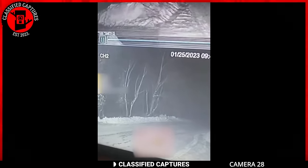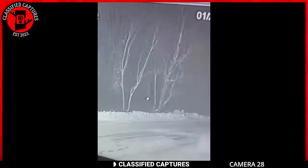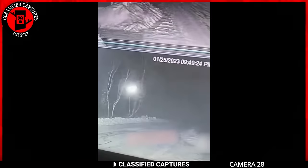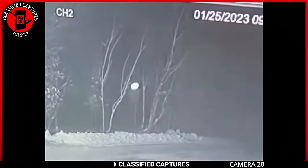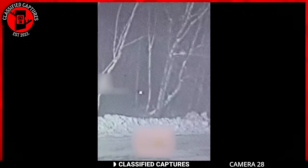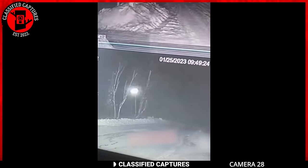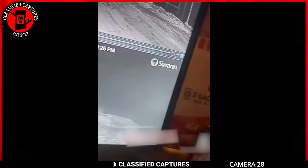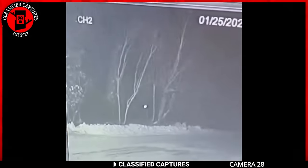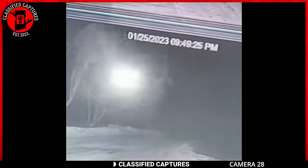This security camera footage captures a peculiar moment as a glowing orb emerges from the woods, floats across the camera lens, and continues its journey into the distance. Unlike a conventional fire, the distinct characteristics of the glowing orb are evident in the footage. Such unexplained phenomena often lead to speculation ranging from natural atmospheric occurrences to paranormal and extraterrestrial possibilities. What are your thoughts — a natural phenomenon, or a glimpse into the realm of the unexplained? Share your thoughts in the comment section.